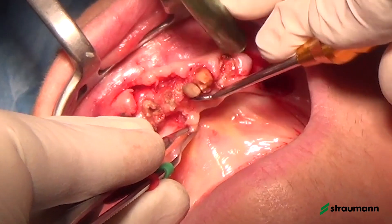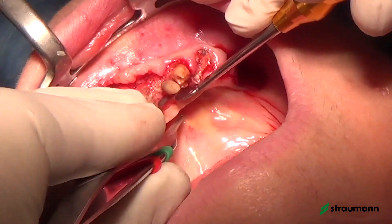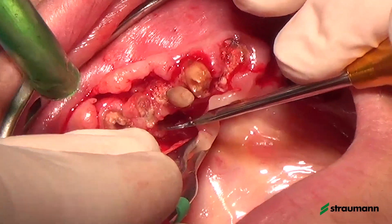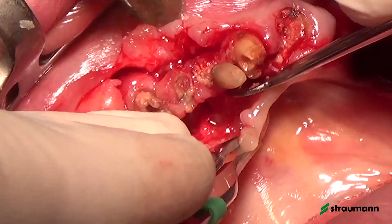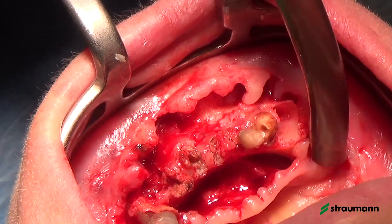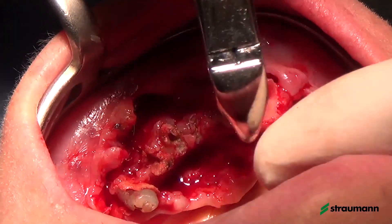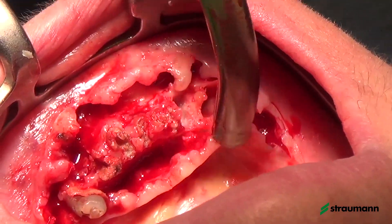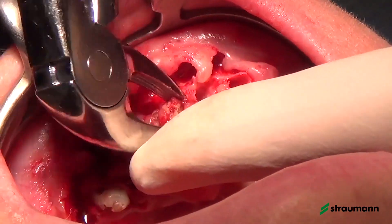We gently elevate the flap and try to be as minimally invasive as possible, because guided surgery has the advantage of maintaining invasiveness as low as possible — even if in this case it is not possible to have a flapless technique. We extract the remaining teeth, remove the inflammatory tissues, and modify the bone levels on the basis of our planning done before in the software.